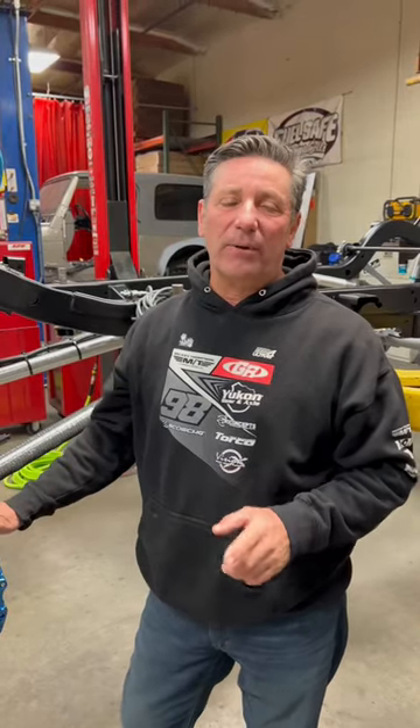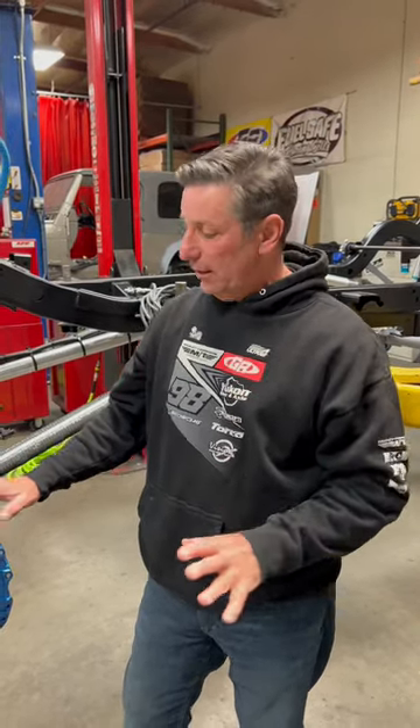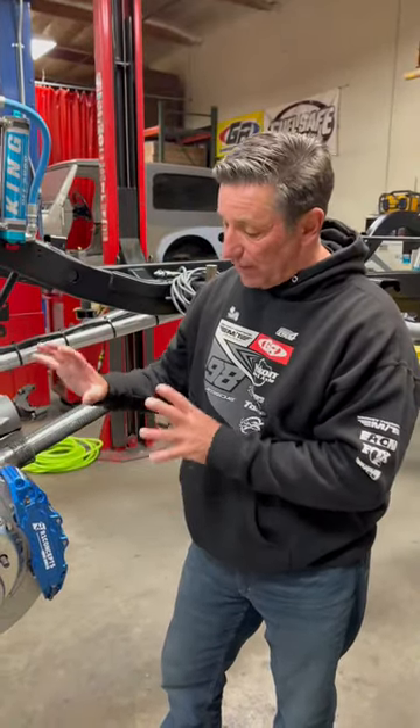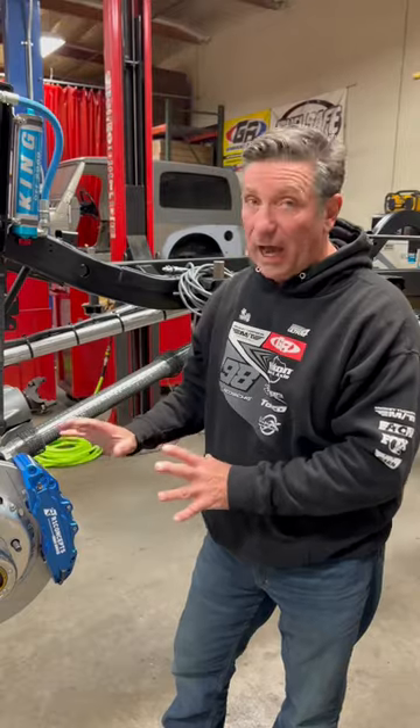Hey everybody, I want to tell you about a company we discovered a few years back called R1 Concepts. They produce an American-made brake system that is really nice.